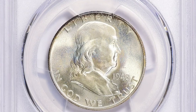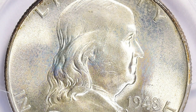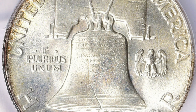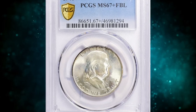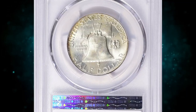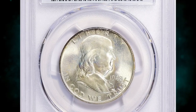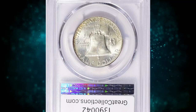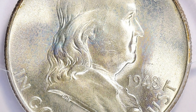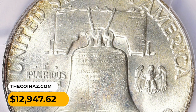Number 7: this is a 1948 Franklin Half Dollar in MS67 condition with Full Bell Lines. According to NGC, the enormous mintage of dollars during the war years led to reduced production during 1946–1947, and this carried over into the new series. If not for the saving of 1948 half dollars — as was the custom of many collectors and dealers at the time — this issue might have been slightly scarce. Gems are plentiful through MS65, with enough MS66 coins to satisfy advanced collectors; however, Full Bell Lines is scarce in MS67 and higher. This specimen sold for $12,947.62 with buyer's fee.